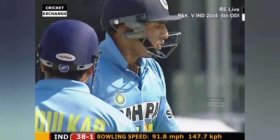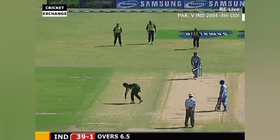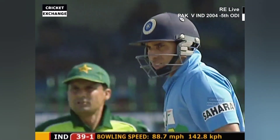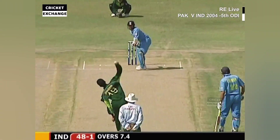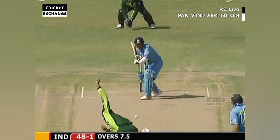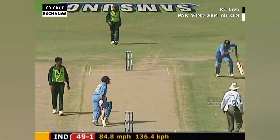Nice way to get off the mark — a little half volley on leg stump, just the old-fashioned way. 39 for one. Batting first is going to help. Good use of the wrist to get a couple of runs.